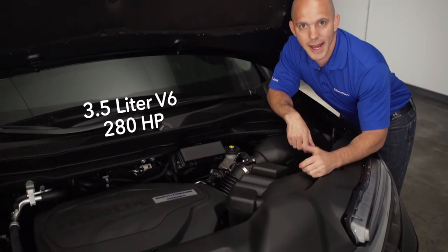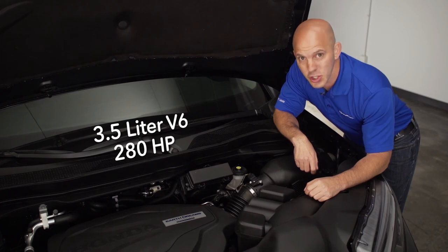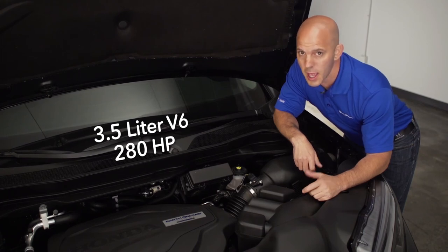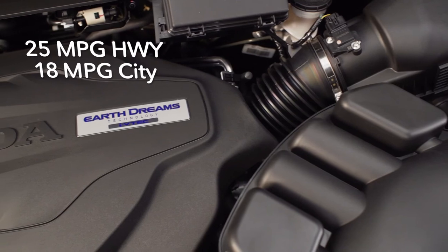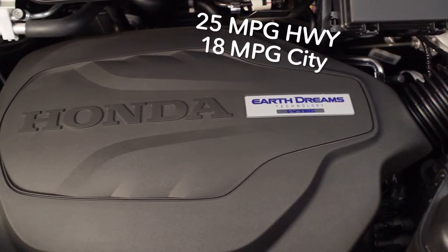Under the hood, Honda has a 3.5-liter V6 with 280 horsepower and 262 foot-pounds of torque. Plenty of power to haul around pretty much anything, while still achieving a remarkable 25 miles per gallon on the highway.